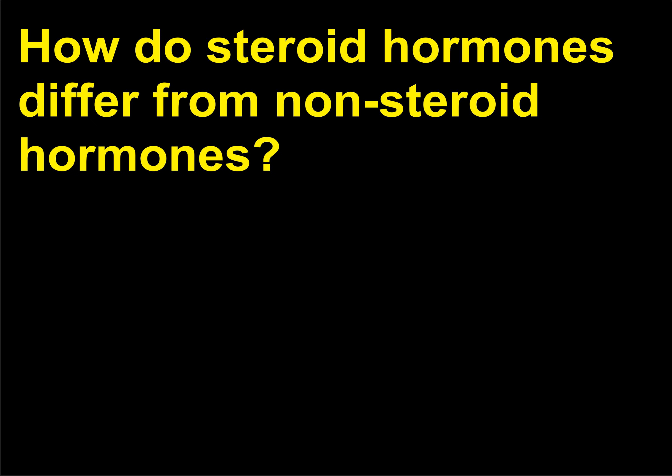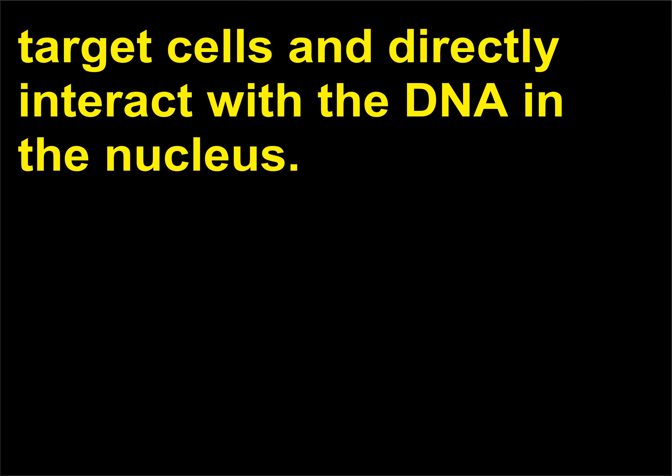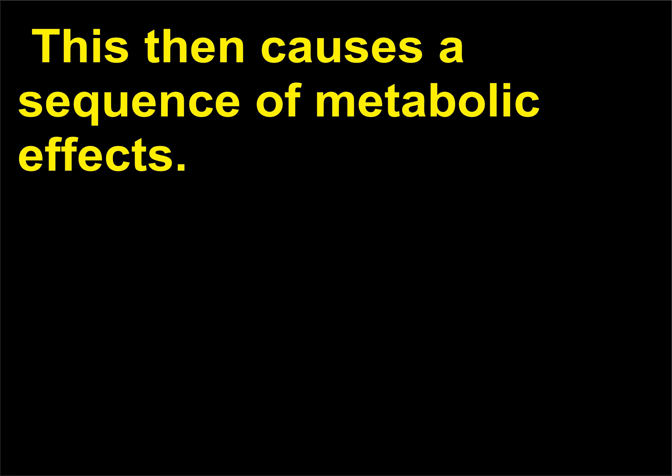How do steroid hormones differ from non-steroid hormones? Steroid hormones such as estrogen and testosterone enter target cells and directly interact with the DNA in the nucleus. Non-steroid hormones such as adrenaline generally do not enter the target cell but instead bind to a receptor protein found on external cell membranes. This then causes a sequence of metabolic effects.